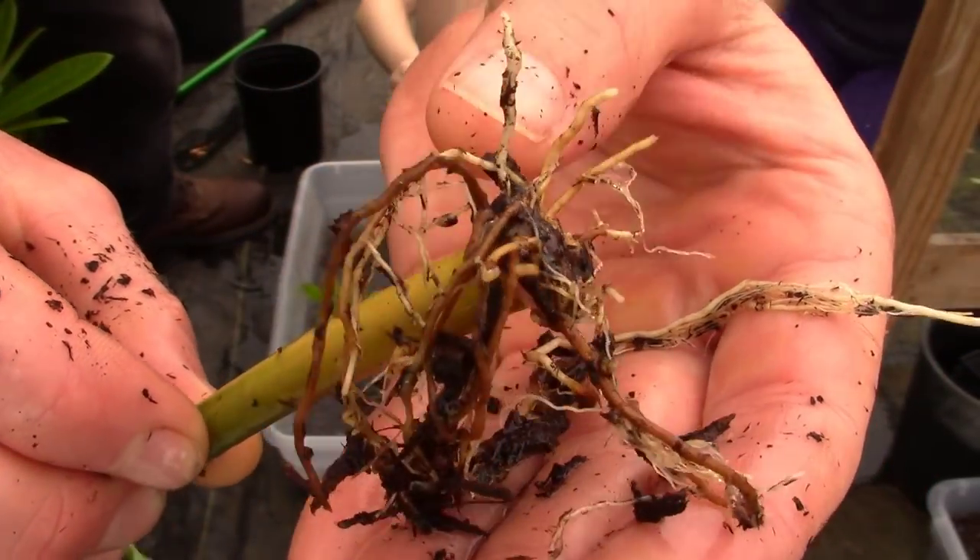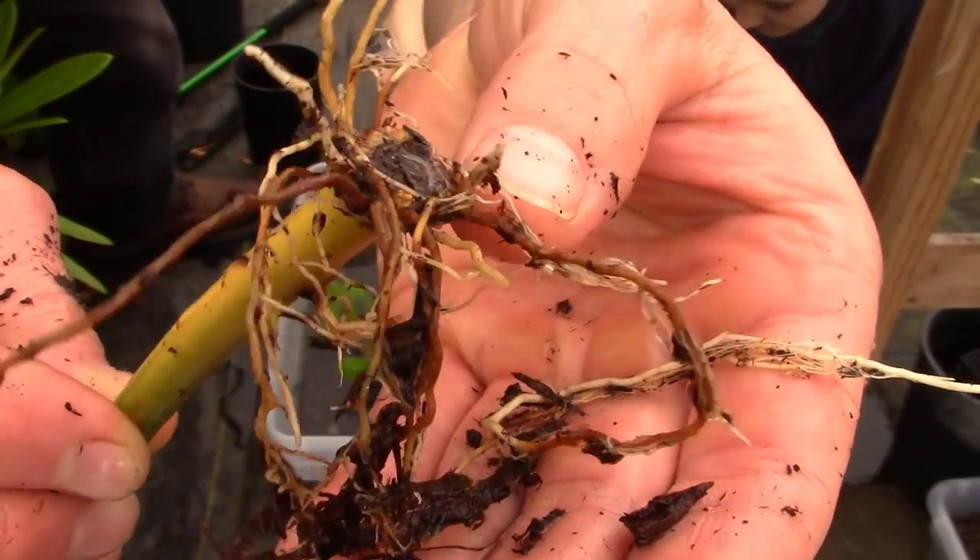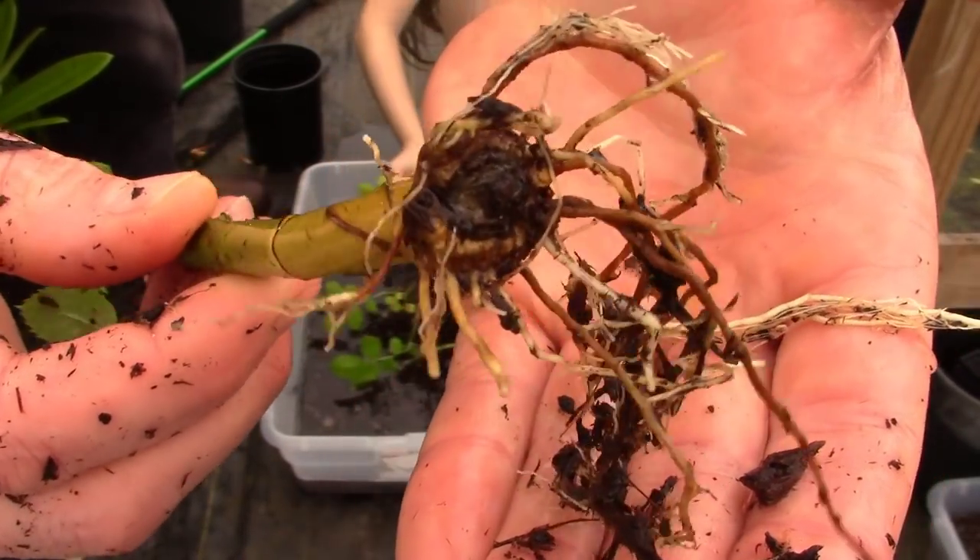Isn't that cool? I love that look as that callus builds up and all of those roots just grow and bust out at the seams.